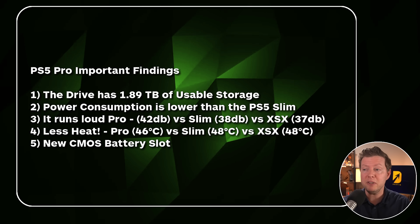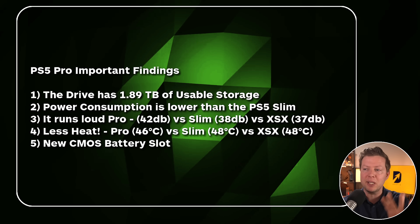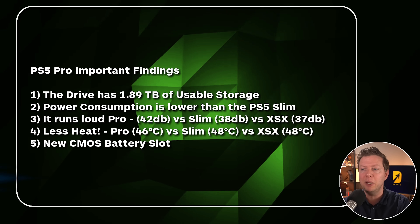Power consumption, surprisingly, is lower than the PlayStation 5 Slim — I believe that was Austin Evans where I found that specific statistic. He does an awesome teardown linked below if you're interested in the internal components like fan sizes. It is interesting that power consumption is actually lower than the PlayStation 5 Slim and lower than a lot of the competitors out there, including the new Xbox Series X units that just came out. Console manufacturers seem to have figured out a way to utilize less power with their hardware, so that is a big win for PlayStation.